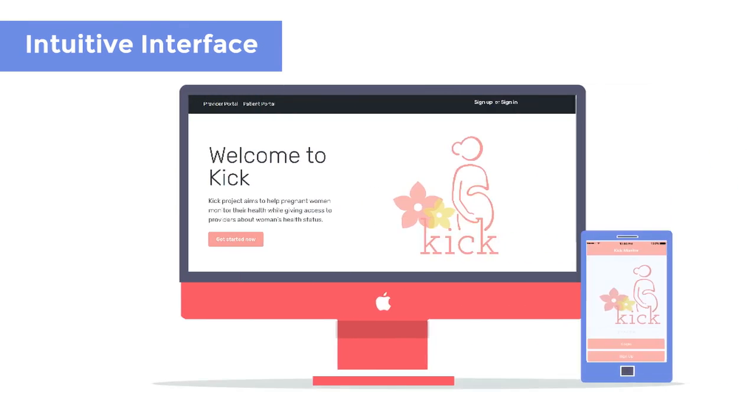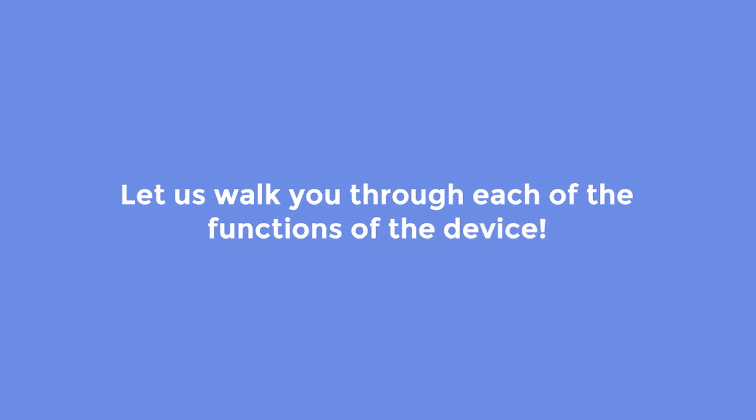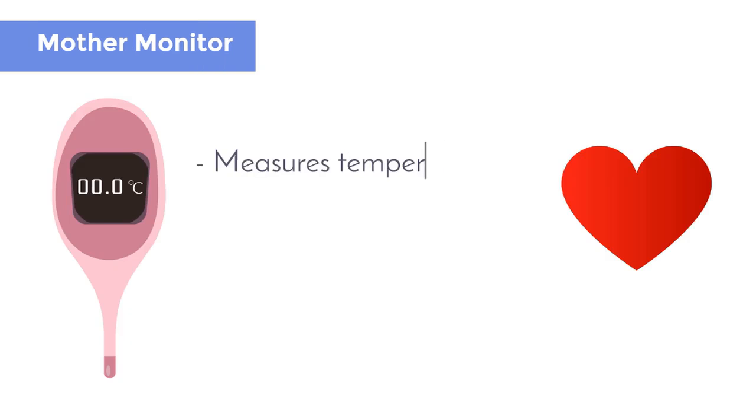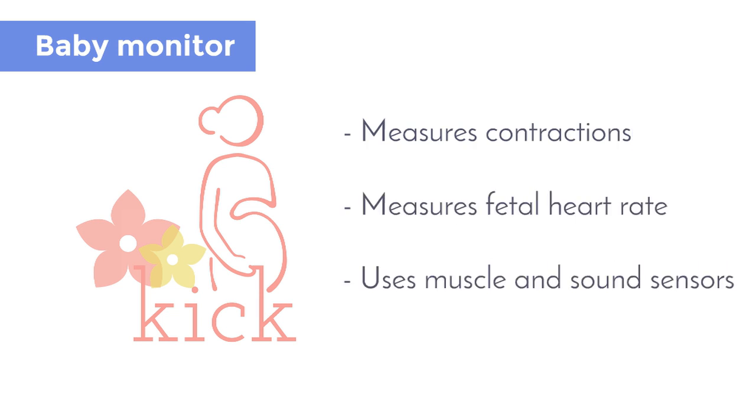Let us walk you through each of the device's functions. The mother monitor measures temperature and heart rate using temperature and pulse sensors. The information from these sensors is then wirelessly transferred to the database.